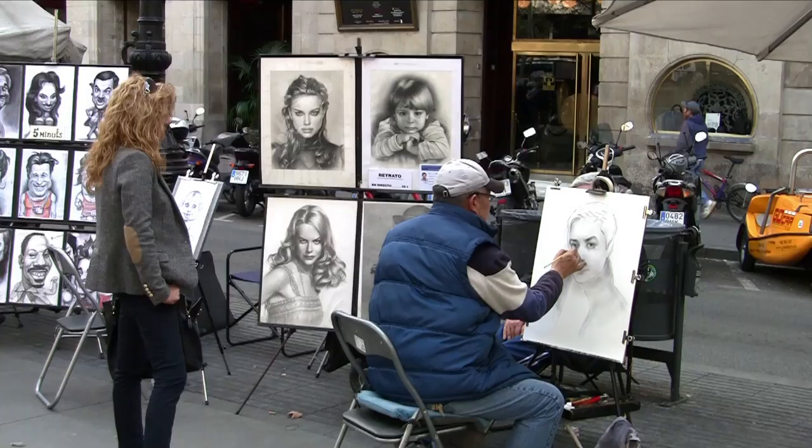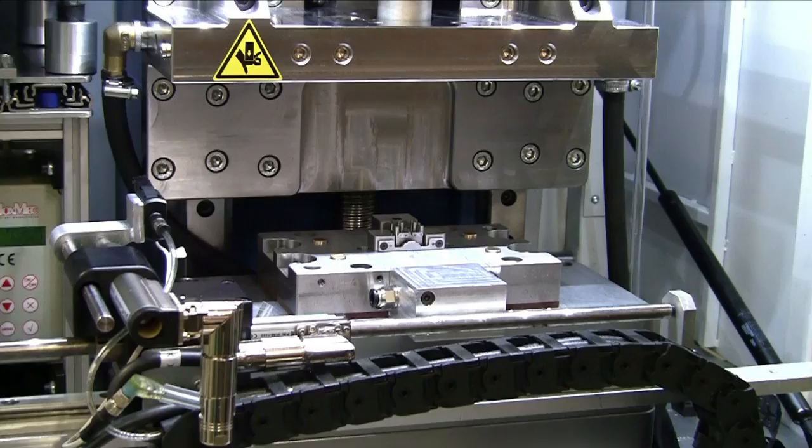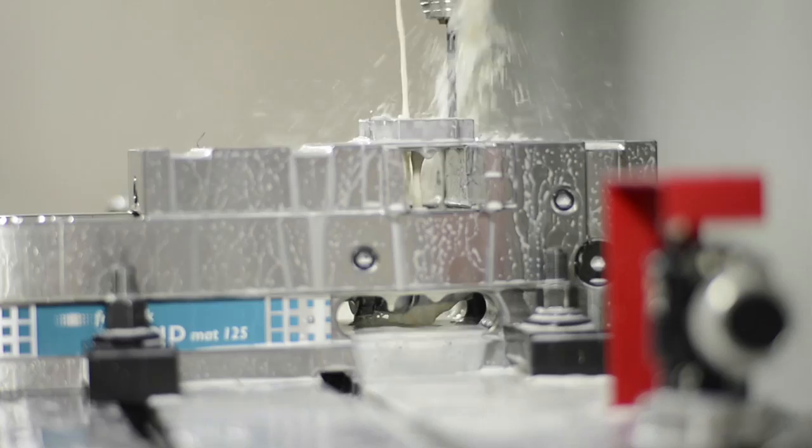So when hearing aid manufacturer Gaes built its factory here, it did so vertically over five floors. On the ground floor is the company's Haas VF2SS Vertical Machining Center, which it uses to make moulds and dies used in the production of bespoke hearing aids. Over 60 years, the company has become the biggest and best known hearing aid manufacturer in the Spanish-speaking world.